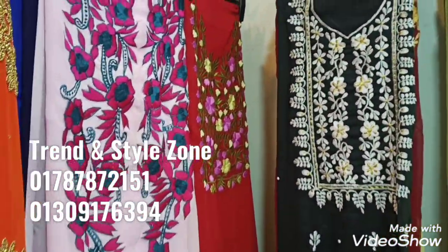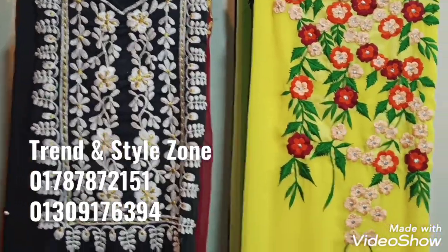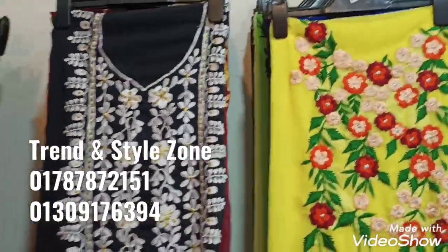Hello, everyone. This is Trend & Style Zone. This is a very simple embroidery collection. This is the video that you can see.